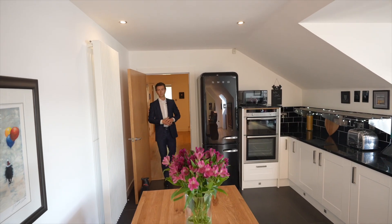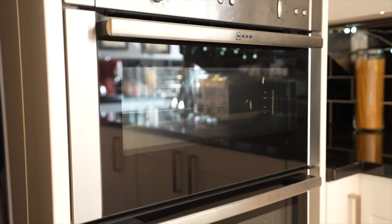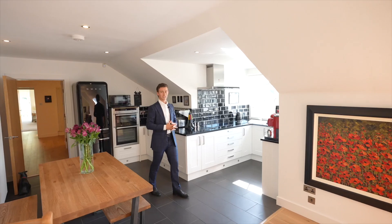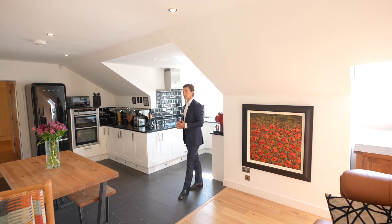As soon as you access the property you're greeted with a stylish open-plan dining kitchen, state-of-the-art appliances, and fantastic views of the Wallace Monument. It's south facing as well, so it gets the sunlight all day. As you can see, there's space for a dining area here too — there's so much you can do with this space.